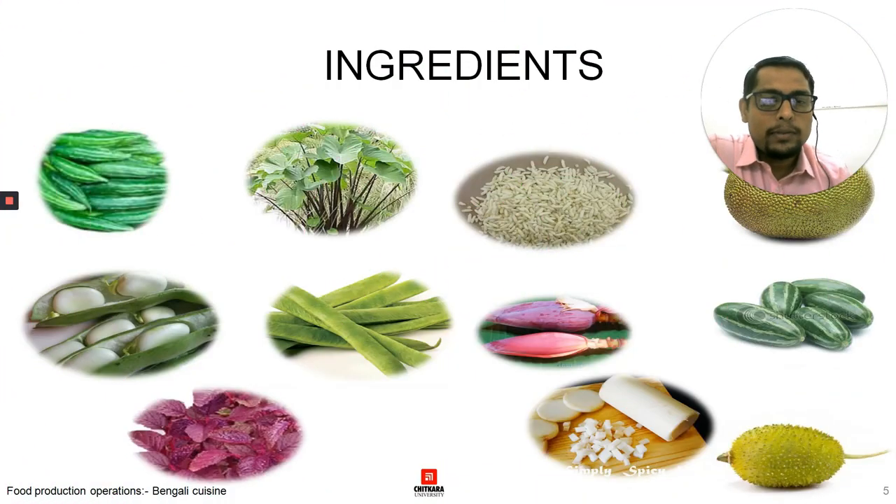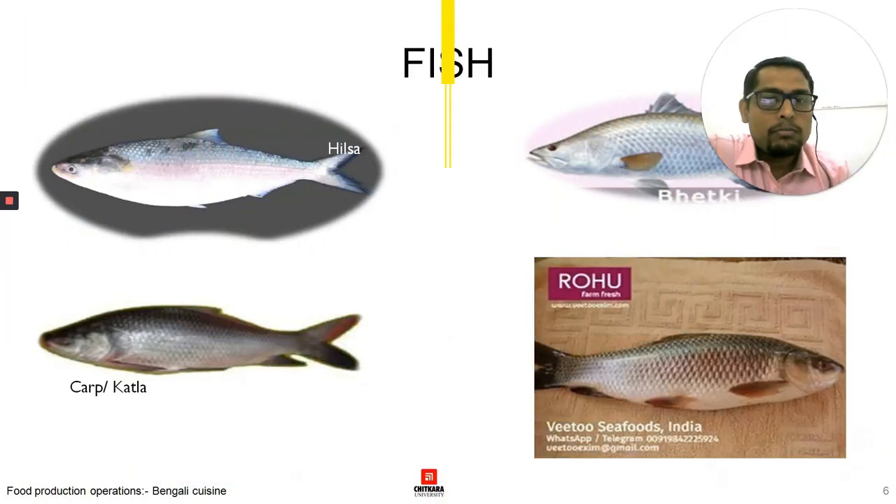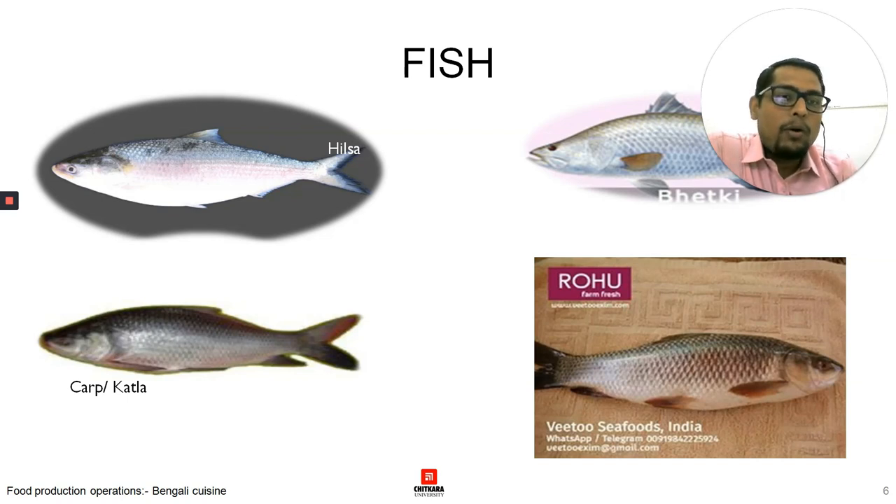If we talk about the ingredients, there are a lot of ingredients eaten by Bengalis — starting with rice, then banana flowers, yams and radish, jackfruit, beans, leafy vegetables, and varieties of lemon. There are a lot of vegetables and fishes that they eat. The most famous fish are hilsa and rohu. Apart from that, they eat bhetki and katla fish. The food of Bengal represents the people of Bengal — the majority of people in Bengal were peasants.